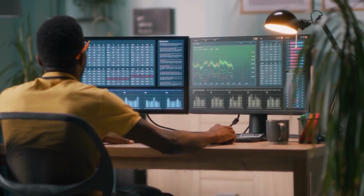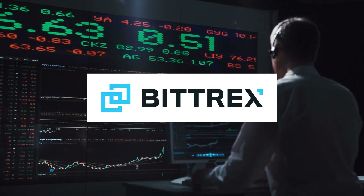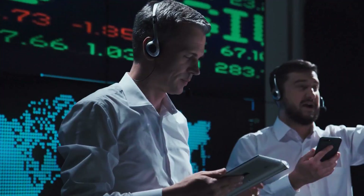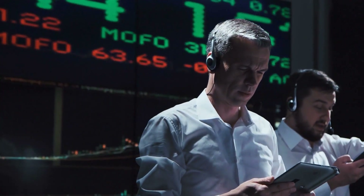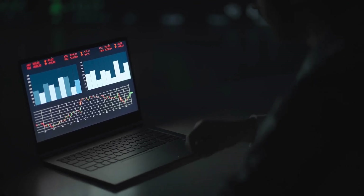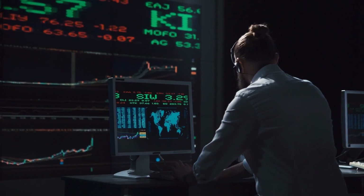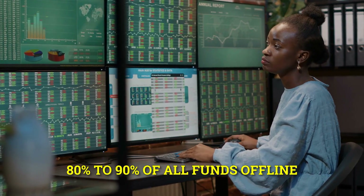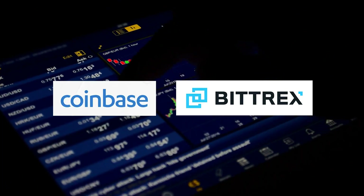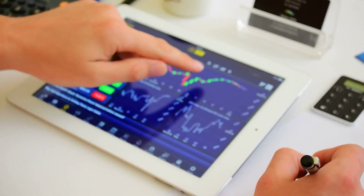Any losses are completely insured by a Lloyd's of London syndicate. Bitrex is run by a team of security-focused professionals dedicated to keeping their customers safe at all times. They take pride in providing a secure platform using the most up-to-date security solutions. One of these is an elastic multi-stage wallet technique that keeps 80 to 90 percent of all funds offline.